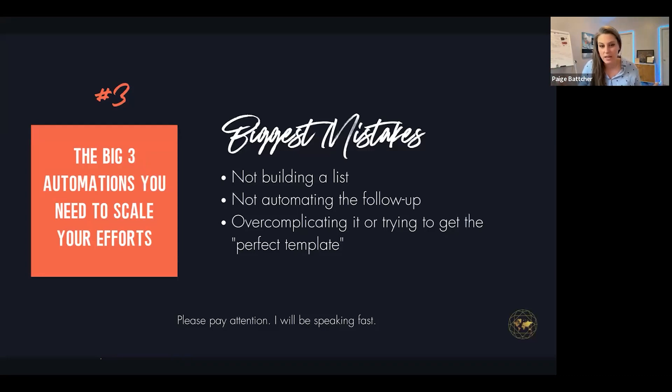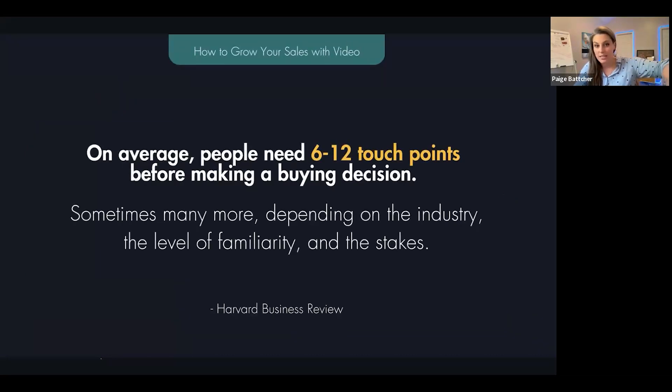We just launched a robust automation system for a client that took about a hundred hours to build. Guess where you need to start first? Simple. The biggest mistakes I see around automations: you're not building a list — which we've solved with number one by putting forms to connect video pages. You're not automating any of the follow-up. And then you're over-complicating it, trying to get the perfect template without putting your own stories or case studies in there.